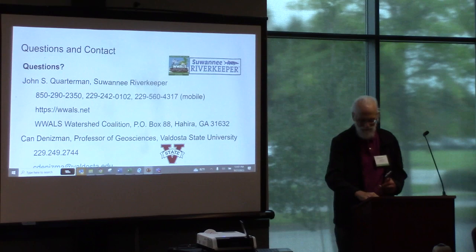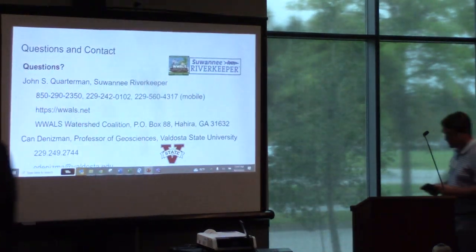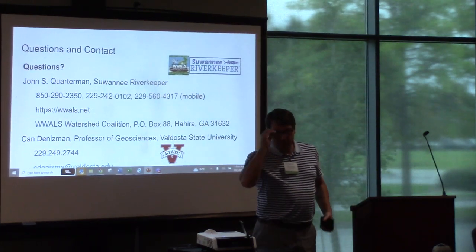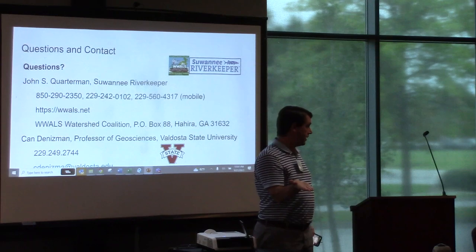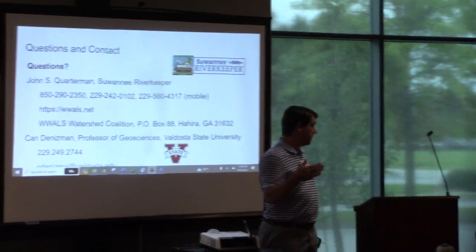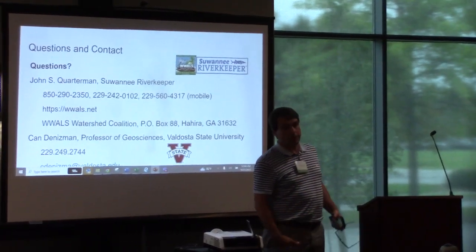I was going to ask you that. Gary, are you online? Can you hear us? Yes, I can. Thanks, John. Do you have any flexibility? We have options depending on Gary's availability — we can go have lunch brought in now and then ask Gary to present, or whatever he wants to do.